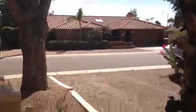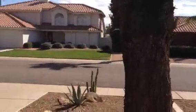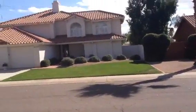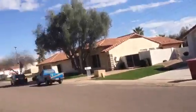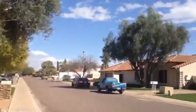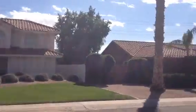Nicely landscaped backyard. Everything about the house looks good. It's in a very nice neighborhood. The only drawback is one block off of Shea Boulevard, which is very, very noisy.